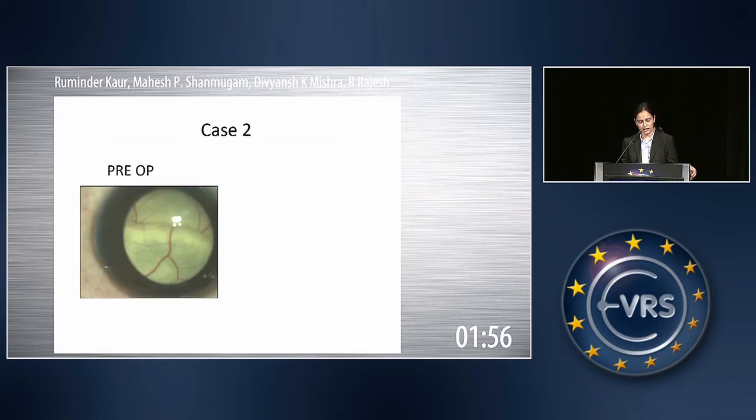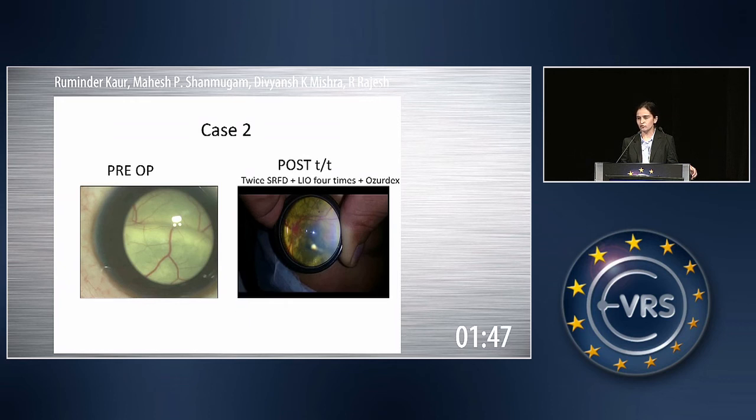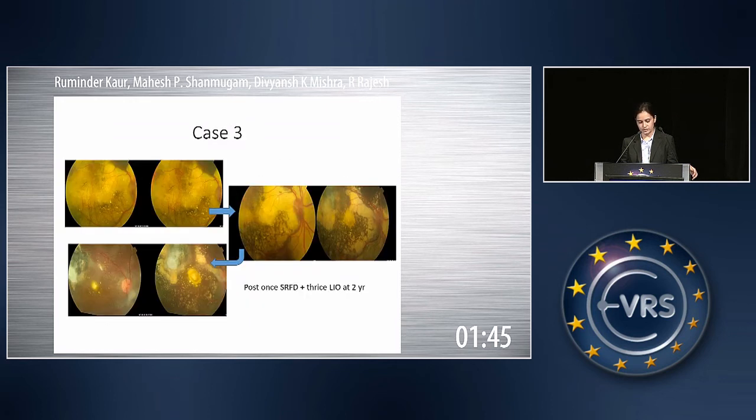Coming to case number two, again to start with there was bullous retinal detachment with gross exudates. Post-treatment involved twice SRF drainage, LIO four times with Ozurdex. The retina has settled, with the exudates decreased. Case number three: we can see a gross number of exudates to start with, which resolve in due course of time after SRF drainage and laser, leaving a gliotic scar again at the macula.